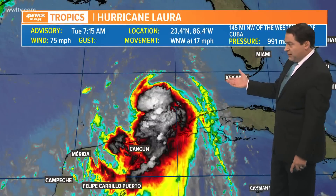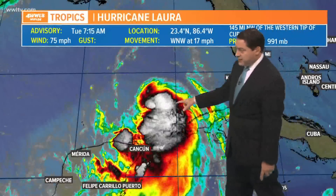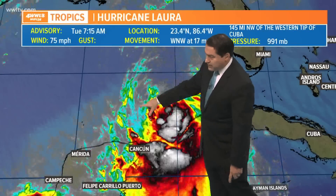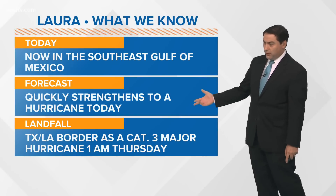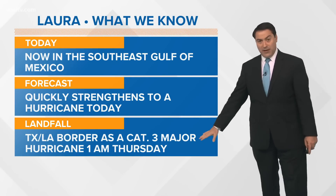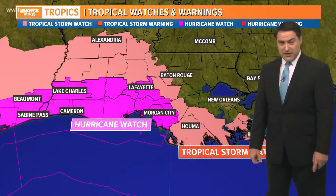Right now Laura's winds are at 75 miles per hour, moving west-northwest at 17 miles per hour, and the pressure is at 991 millibars. It is getting better circulation and is expected to continue to blossom, with more thunderstorms developing across the southeastern part of the Gulf. Laura has already strengthened into a hurricane and is expected to become a major hurricane as we head into 1 a.m. on Thursday.